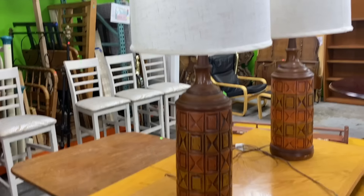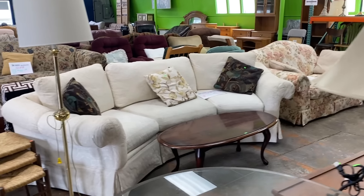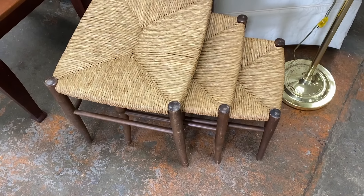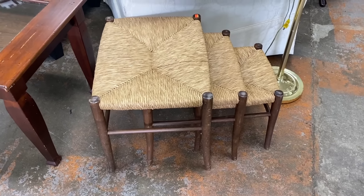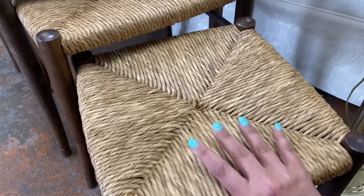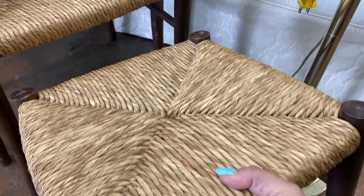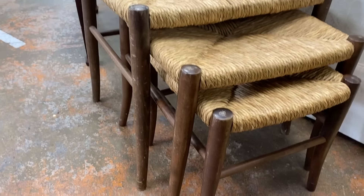It is so hard to find vintage lamps in good condition in pairs, and there are two of these — $15 each, so $30 for the pair. They have the original lampshades and they look to be in great condition. Nesting tables are so great when you have a small space but every once in a while need a little more table surface. I'm not sure if these are vintage or a reproduction, but they're great design and $45 for all three is a good price — they work with both mid-century style and boho.